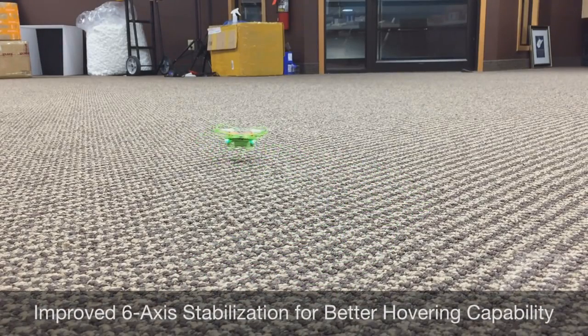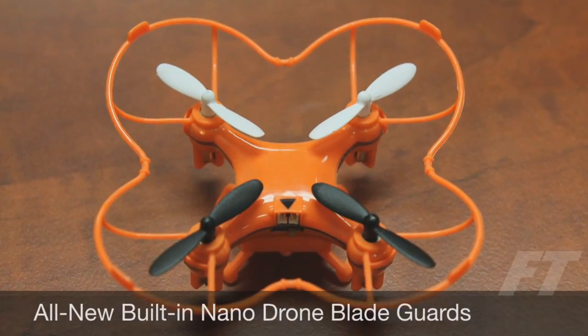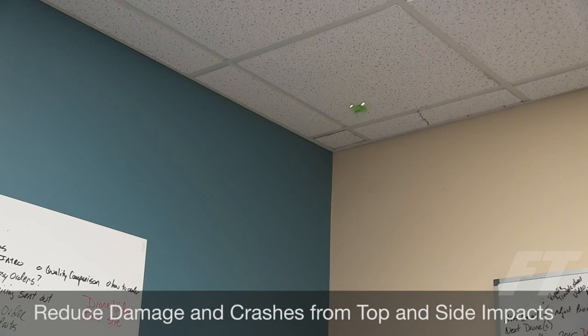We have also improved the 6-axis stabilization, which allows the nano drone to hover remarkably well. It can now hover less than an inch off of the surface below, in addition to higher altitudes. Our patent-pending blade guard design allows the new nano drone to lightly bump ceilings and walls without causing the blades to fly off, which previously resulted in short flight times, devastating crashes, and the need for repairs.